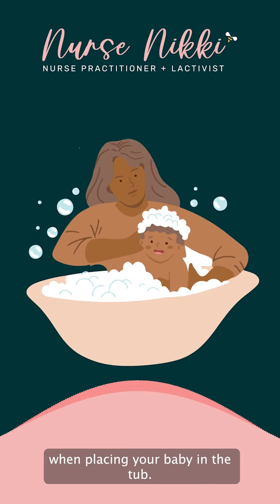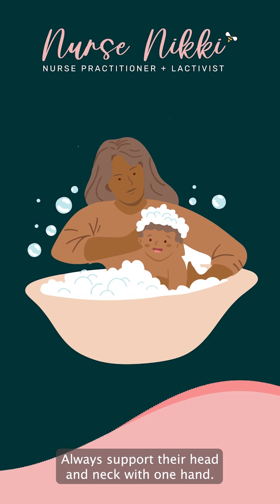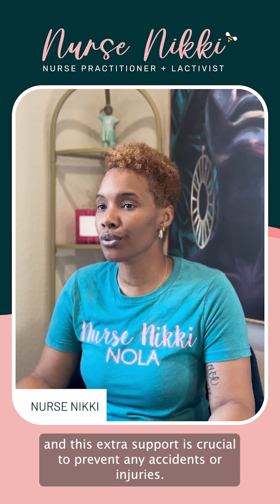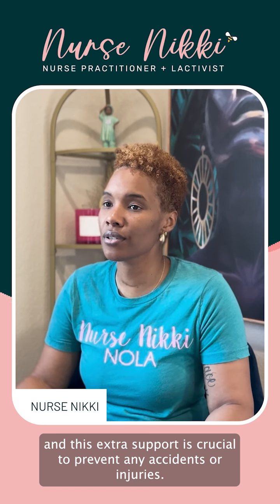When placing your baby in the tub, always support their head and neck with one hand. Their delicate neck muscles are still developing, and this extra support is crucial to prevent any accidents or injuries.